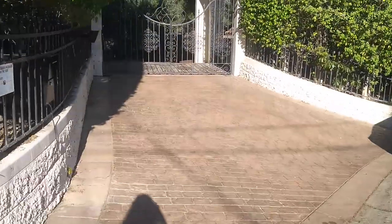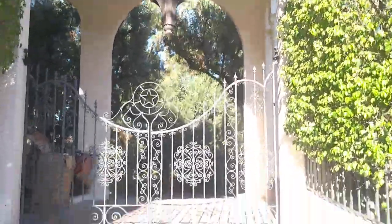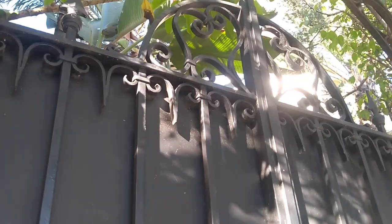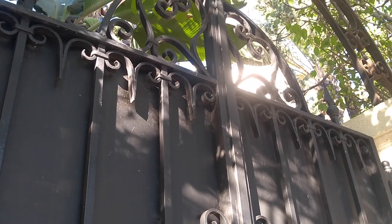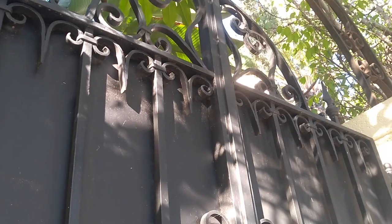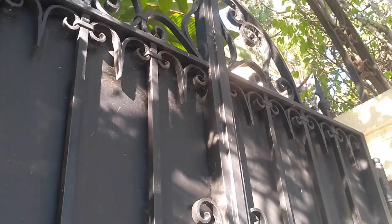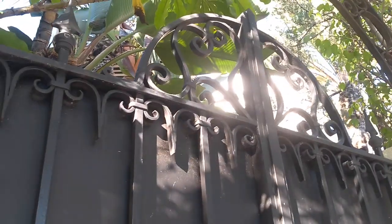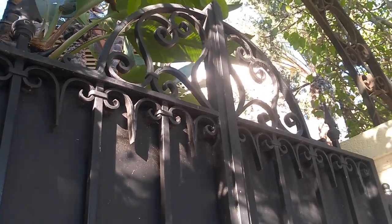This is the bigger entrance. I don't know if there is anybody here. She said they were not interested — that's how it goes in the Hollywood Hills.